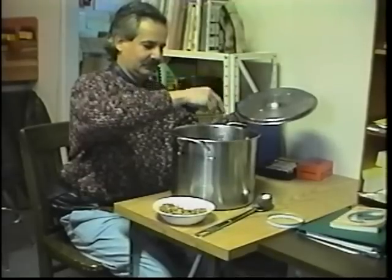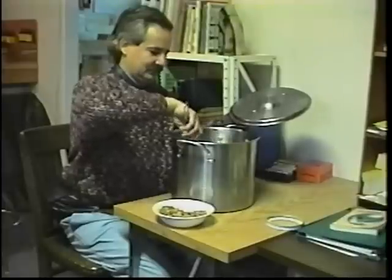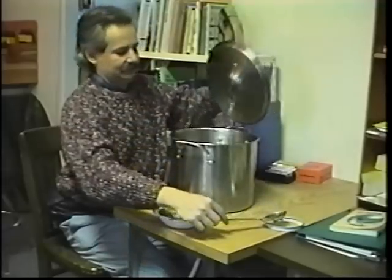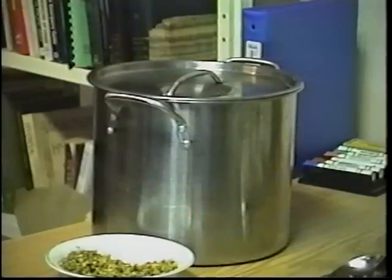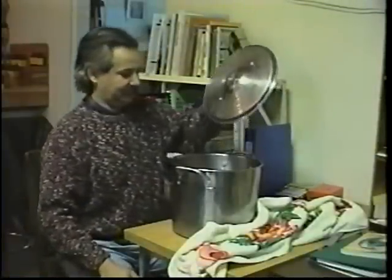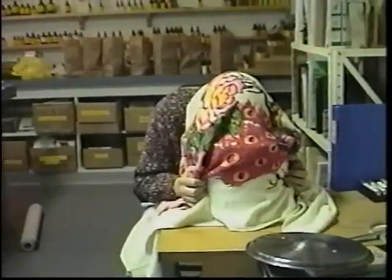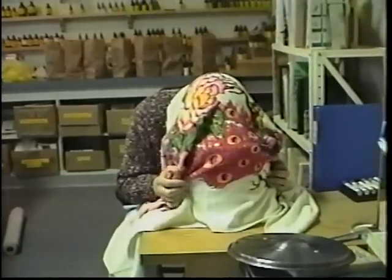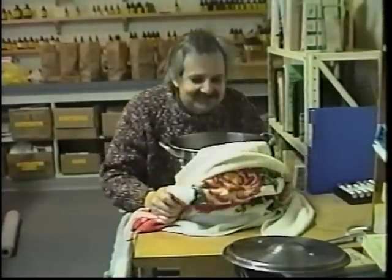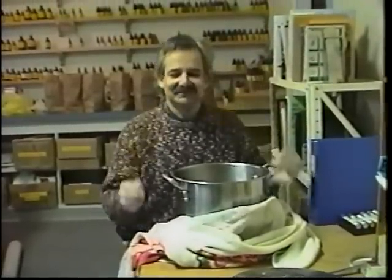First, boil four quarts of water. Pour the boiling water into a large pot, adding one to two handfuls of chamomile flowers. Let it steep with the lid on. Remove the lid after one to two minutes. Cover your head with a towel or blanket, inhaling the steam in deep, long breaths. Other herbs high in volatile oils can be used similarly, or a few drops of the essential oil can be used instead.